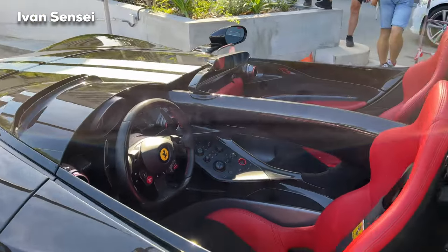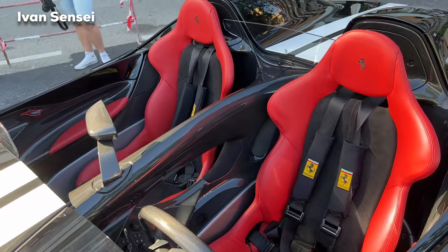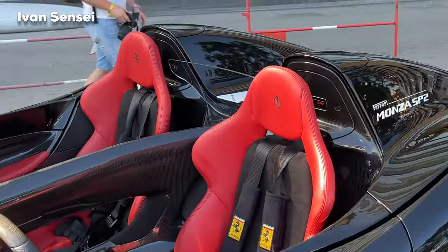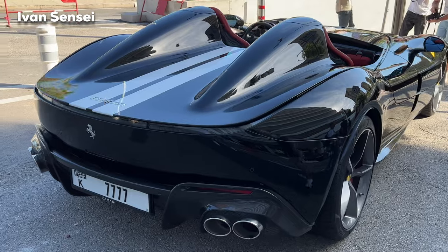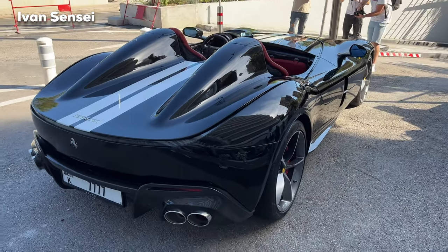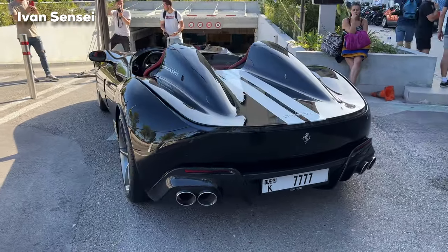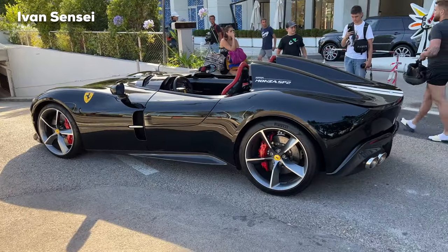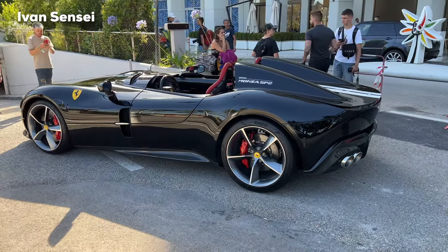Check out how amazing this looks — black carbon fiber on the back of the seats. There are about 500 of these SP1 and SP2 cars in the world, and this one has Dubai number plates. The car has a V12 engine, 6.5 liter, 7-speed dual-clutch transmission, and 810 horsepower. Now check out the cold start.